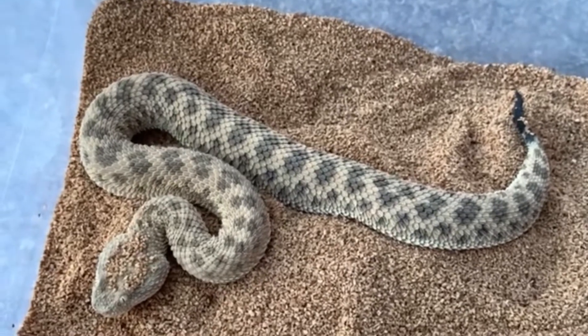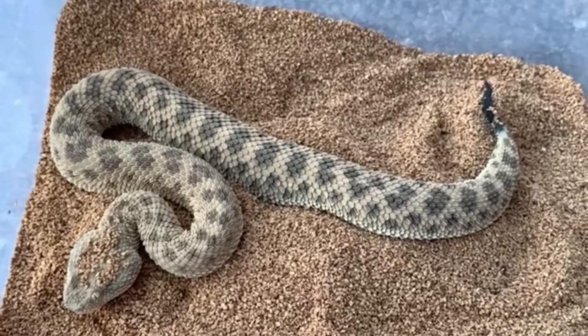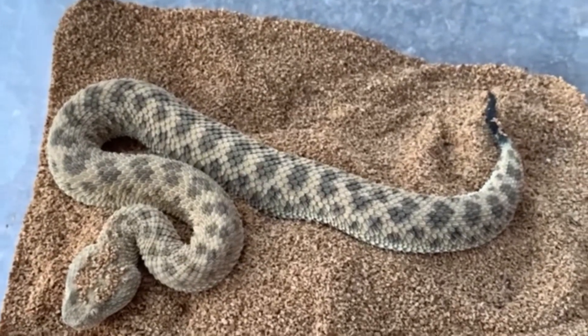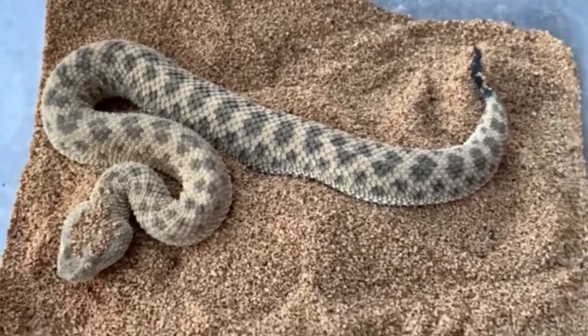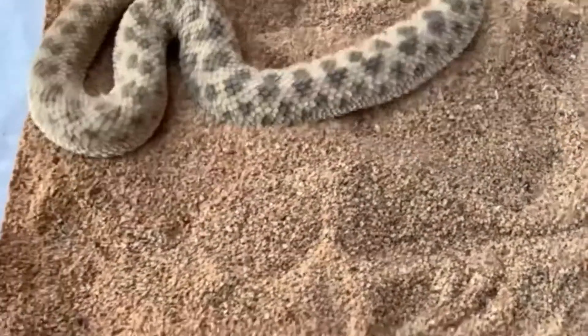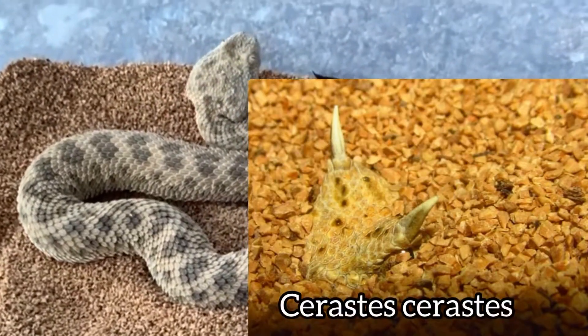Starting with taxonomy. Their common name is Saharan sand viper, with many common names such as common sand viper. Their scientific name is Cerastes vipera. And the desert horn vipers that I've been posting a lot of are Cerastes cerastes.